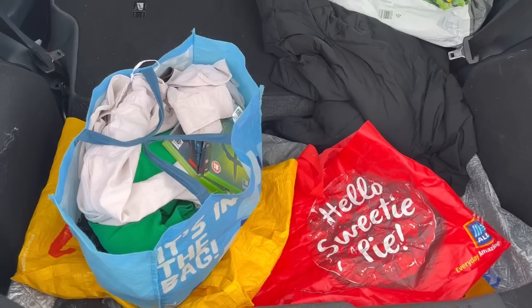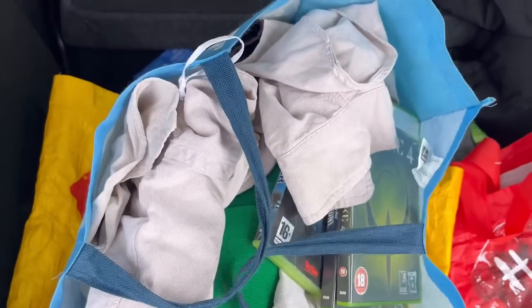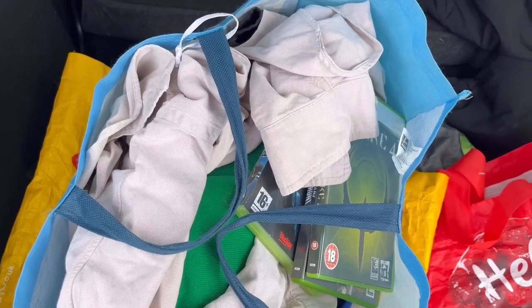It feels weird not having my vape to hand. Right, let's go. Dropped all the parcels off and I've just filled a bag in the charity shop — spent £30 on the lot, I'll talk you through that when we get home.